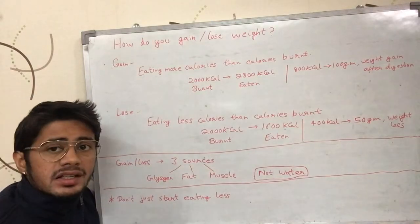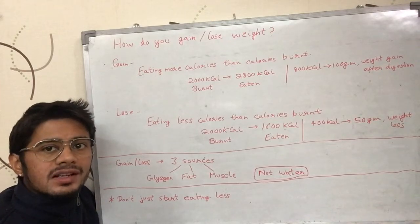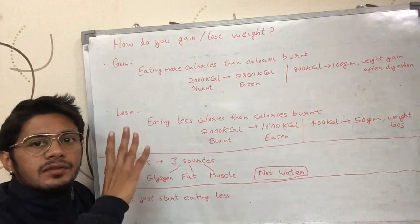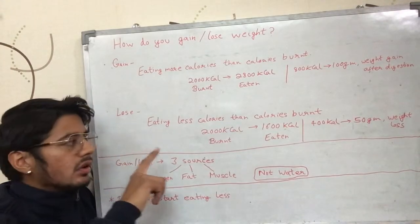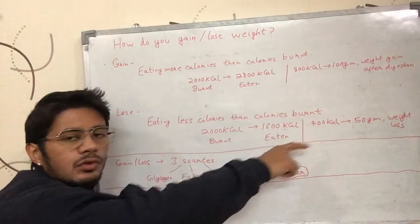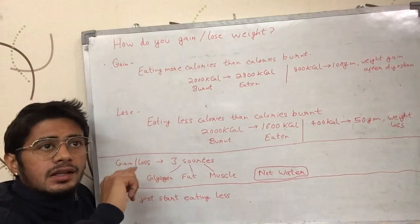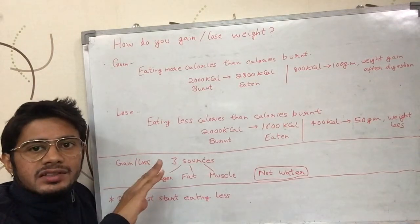The same logic applies when eating less calories. For example, if your body burned 2000 calories and you ate 1600 calories, you ate 400 fewer calories than you burned. Since 800 calories equals 100 grams, 400 calories equals 50 grams. So your body will lose 50 grams of weight after the food is digested.